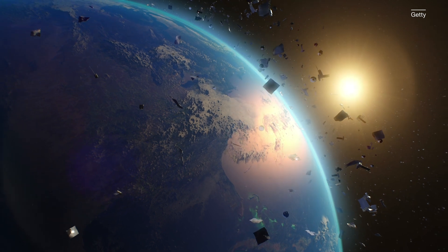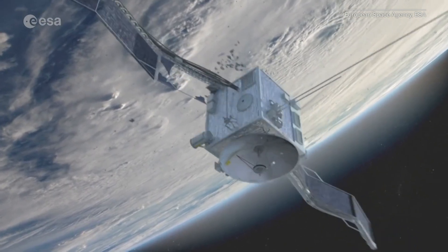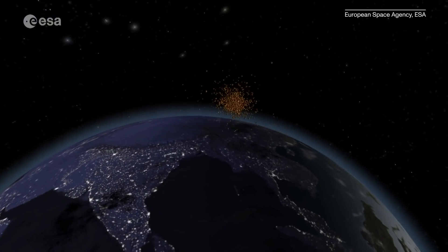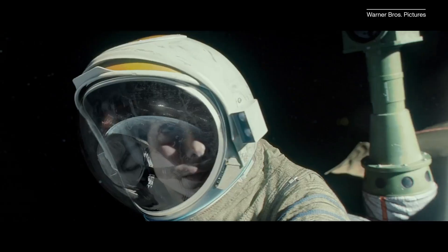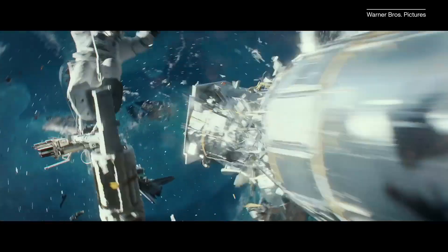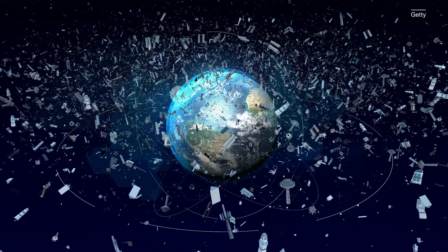Although the problem is currently manageable, some scientists are concerned that one day it won't be. If there's too much space junk in orbit, the debris might start crashing into itself, which would then generate more space debris that would crash into other objects in orbit and continue to create more and more space junk. If that sounds familiar, it might be because that scenario was used to kick off the plot of the film Gravity. But NASA scientists call that scenario the Kessler Syndrome, after the scientist who first imagined it back in 1978. It hasn't happened in real life, but it serves as a strong example of the potential problem.